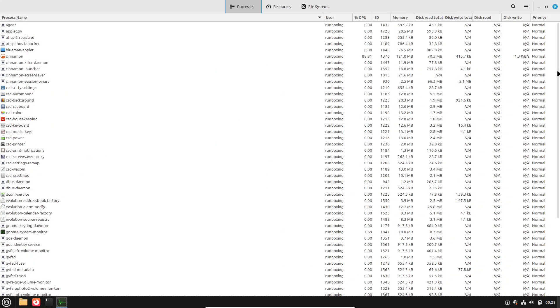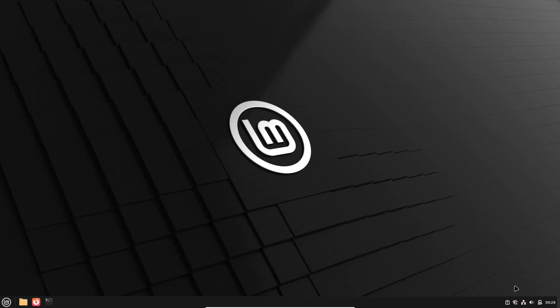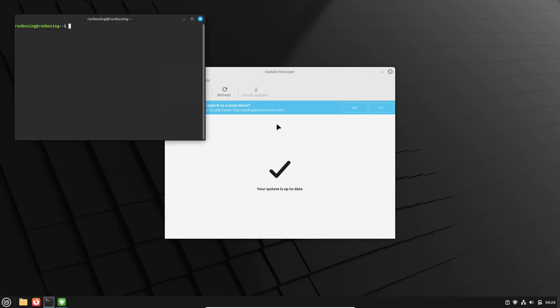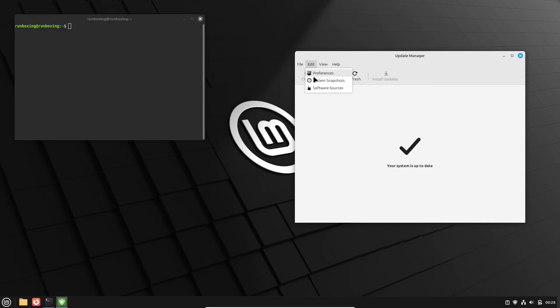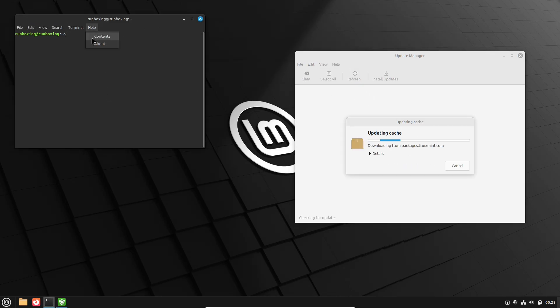Linux Mint 22.2 just dropped and everyone is asking: should you upgrade? Before you click that update button and potentially mess up your perfect setup, you need to watch this. I'll break down the biggest changes, the hidden gems, and the potential pitfalls so you can decide if it's truly worth your time and effort.